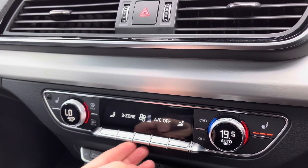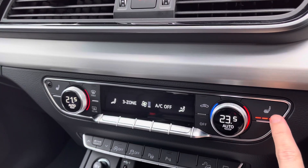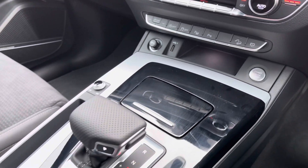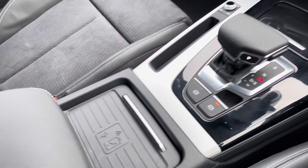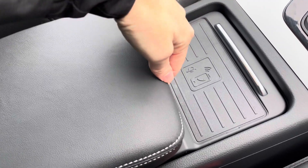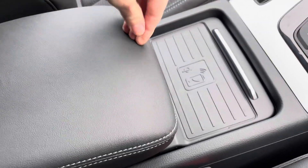Moving down, you've got three zone climate controls — dual zone in the front and rear passengers have their own as well. Front seat heating to keep you nice and warm. Start/stop, S-Tronic gearbox, and your Audi phone box which comes as part of the optional technology pack, allowing you to wirelessly charge your smartphone whilst driving. You've also got the leather centre armrest with storage underneath.